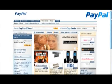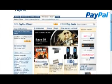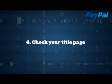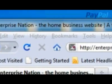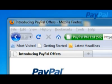Adding your site to PayPal Offers will also help with your link juice. 4. Check your title page. This is the bit that shows above the top of the browser. Make sure it's short, but also includes the keywords that you want people to be searching for when they come across your site.